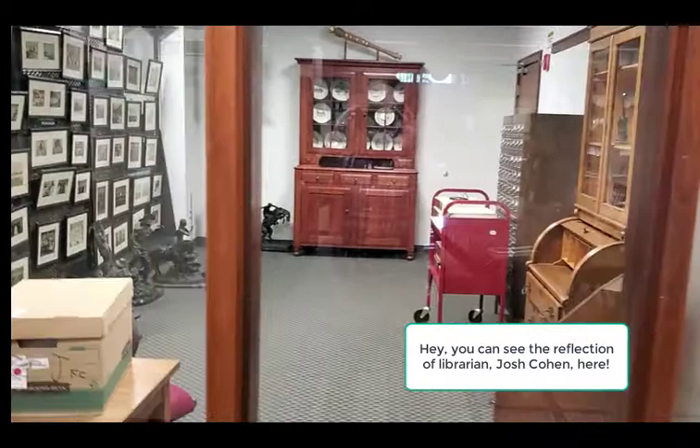Thank you for taking the time to watch this video tour of High Library. Please don't hesitate to reach out to us for any of your research needs via email, phone, text, or you can find us at the Circulation or Reference Desk.